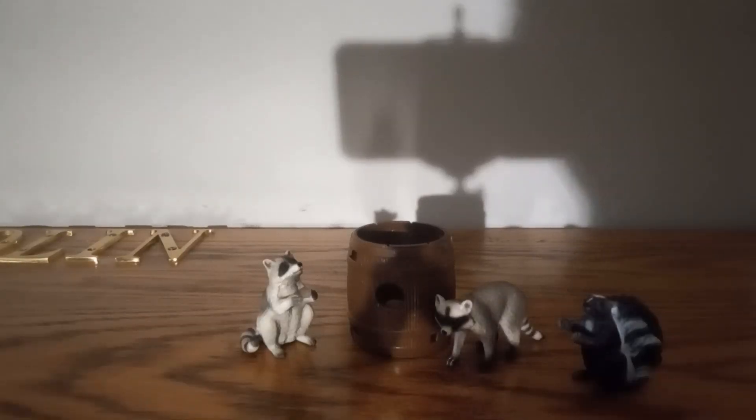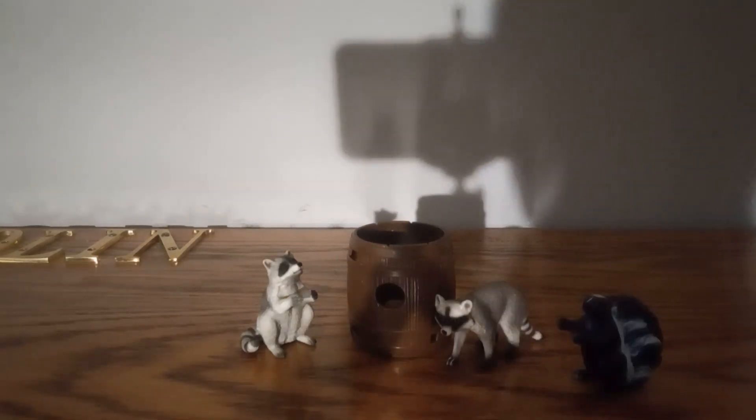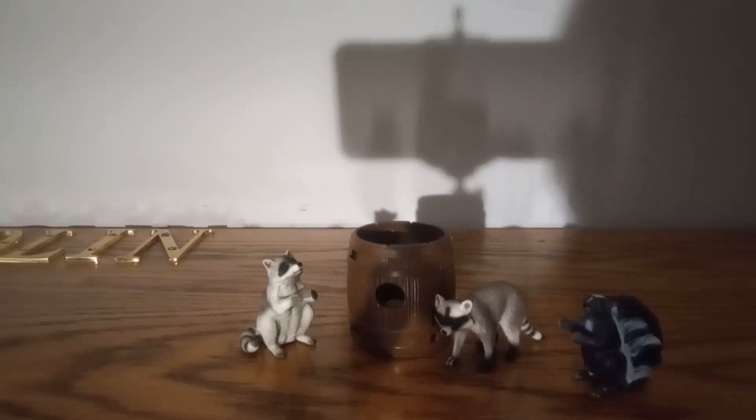Welcome to the video review and today we are taking a look at one of the worst Schleich toys ever. This is Schleich Wildlife Nutty Mischief.